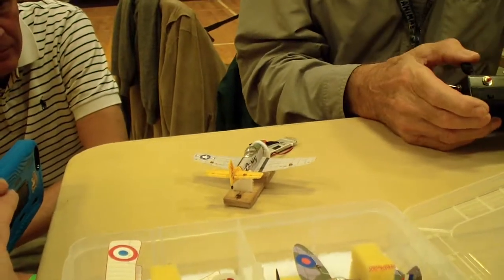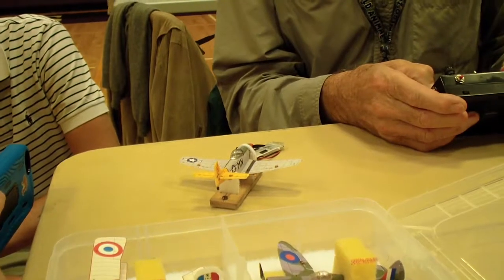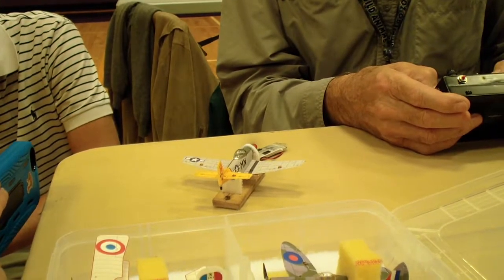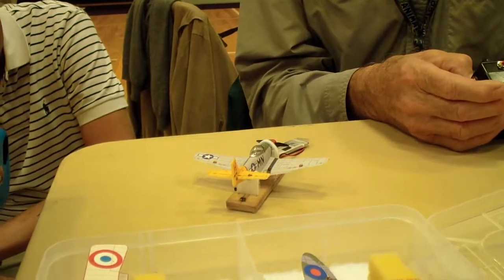Alright, so you've got rudder, elevators, ailerons — which you've got to look, they're up only, and they only move the tiniest bit. Throttle, flaps, slow flaps.